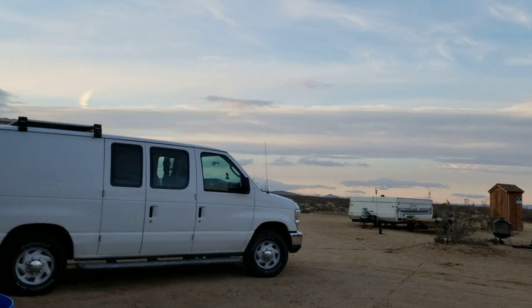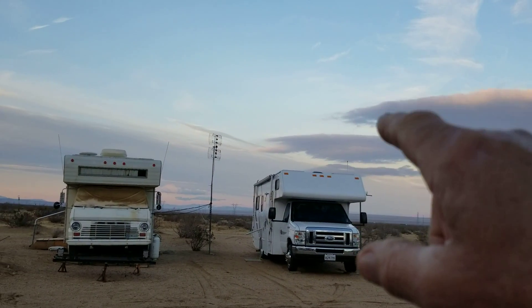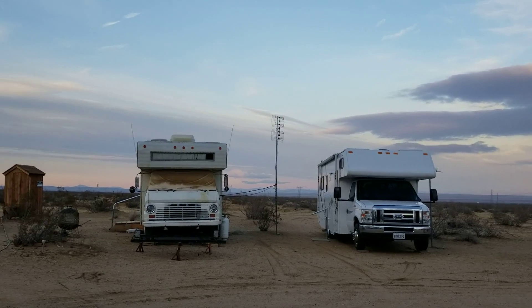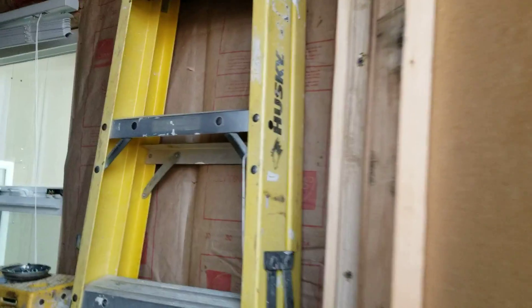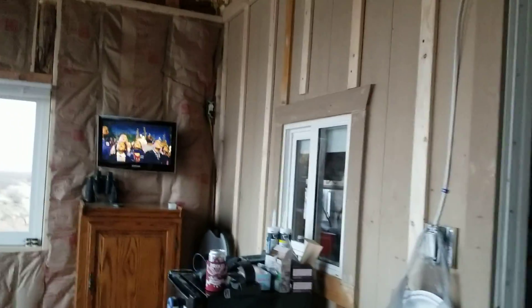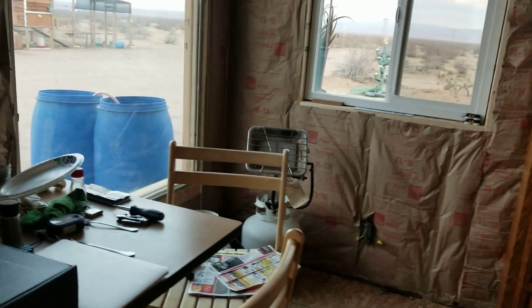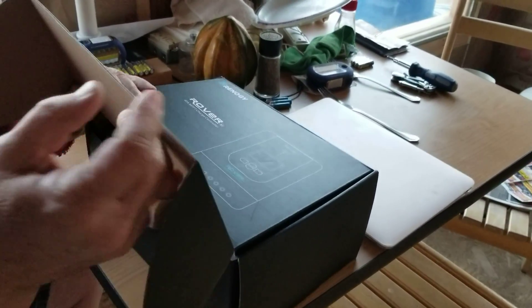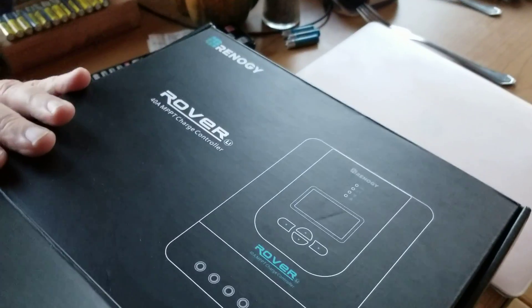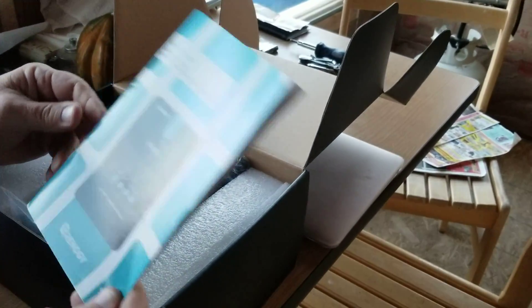We're heading inside because Andy has an item he's looking to sell from his motorhome solar setup. He's got 400 watts of solar panels on top and upgraded to lithium batteries, but he wanted a charge controller with Bluetooth so he could monitor things remotely. The old one didn't support that, so he upgraded and now wants to sell the Renergy Rover MPPT controller — only about a month old.